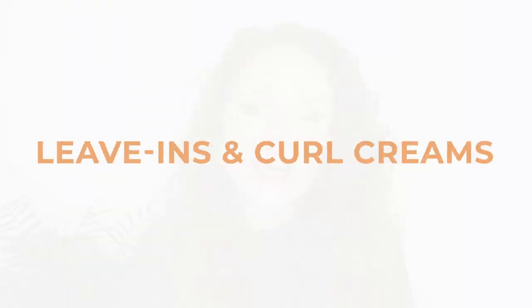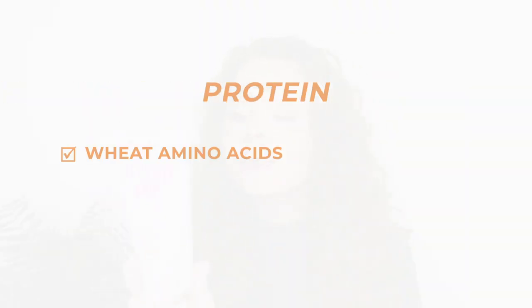Now let's move on to leave-ins and curl creams. First up is a leave-in conditioner I've been using for years, and that is the Naughty Intensive Care Leave-In Conditioner. It's a really lovely lightweight leave-in that contains wheat amino acids, though it's quite far down the ingredients list, so it's not super proteiny. I like to pair it with either the Naughty Curl Jelly or the Giovanni LA Hold Gel, but honestly it goes well with pretty much all of my gels.